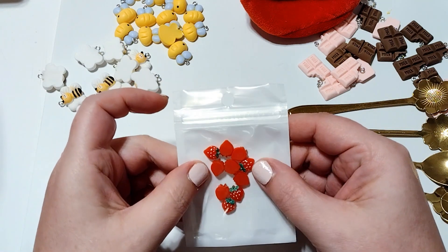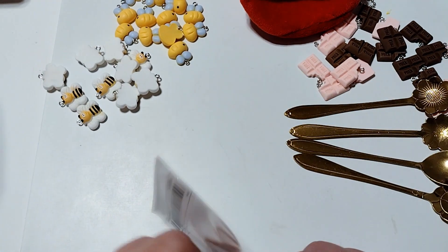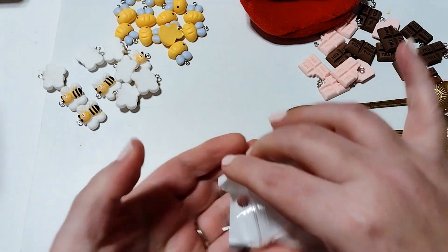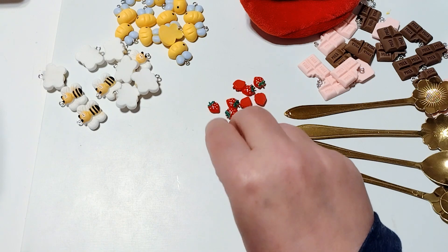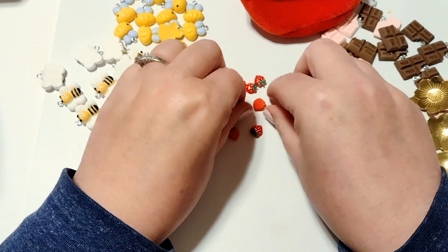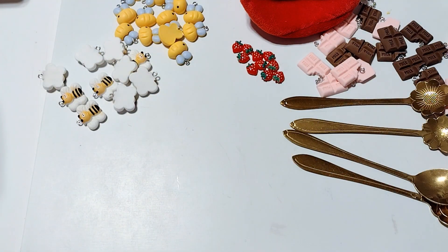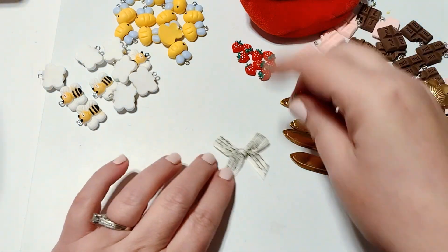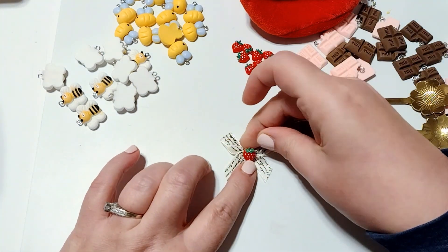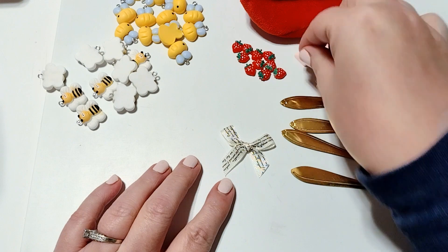I picked up these little tiny strawberry cabochons. These were 98 cents for 10 of them. I knew they were going to be tiny, but I didn't realize they were going to be this tiny. I like to use these for bow centers — if I have a little bow, I can put this in the center of it and it looks super cute. For instance, I could glue this little strawberry in the center of a bow, and look how cute that is. I get the smaller size because when you have a smaller bow, you need a smaller cabochon.